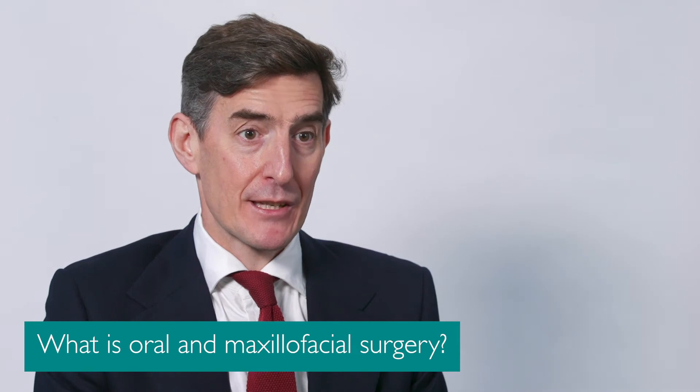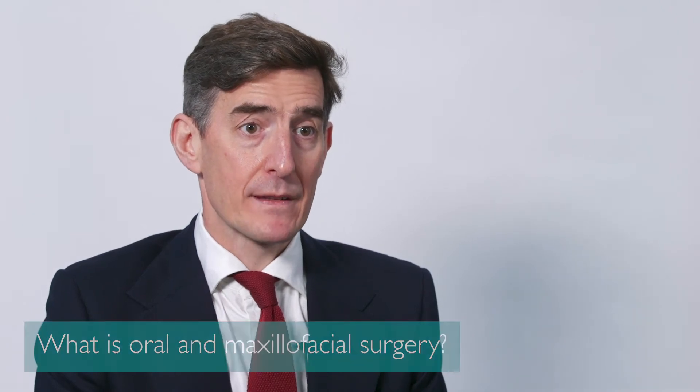Oral and maxillofacial surgery is surgery of the mouth, teeth, jaws and face, including the head and neck. It's a unique specialty in the sense that we have to have a dental degree and a medical degree. We're also surgeons, so we have a fellowship at the Royal College of Surgery and also we're fellows in dental surgery. So the training is quite long, about 20 years, but we're unique in that we have specialised in both the surgery side of dentistry and also surgery of the face, jaws and teeth.